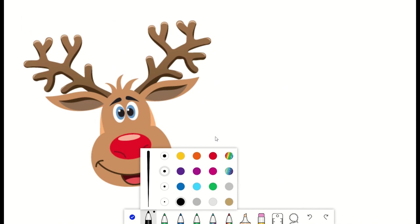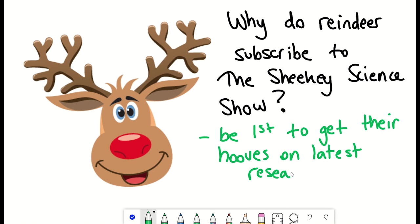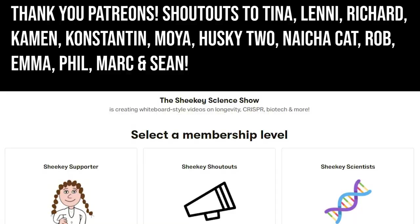With that, there is only one final question to ask: why do reindeer subscribe to the Shiki Science Show? Because they wanted to be the first to get their hooves on the latest scientific breakthroughs — and because she slays. If you want to learn more about limb regeneration, watch the interview linked here. Merry Christmas, thank you to my Patreon supporters, and thank you for listening.